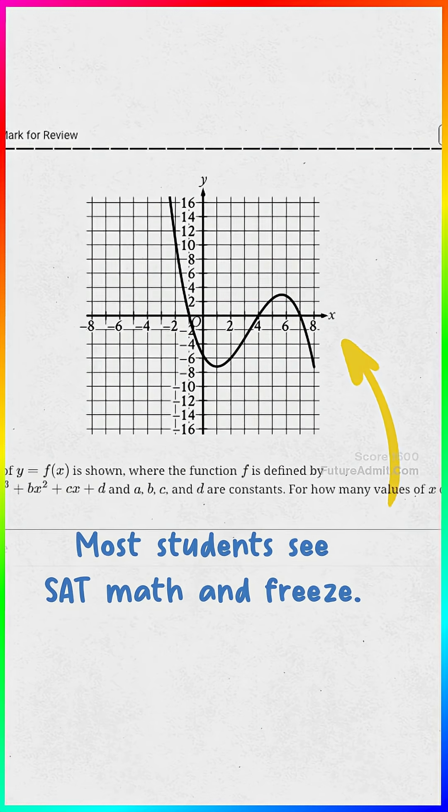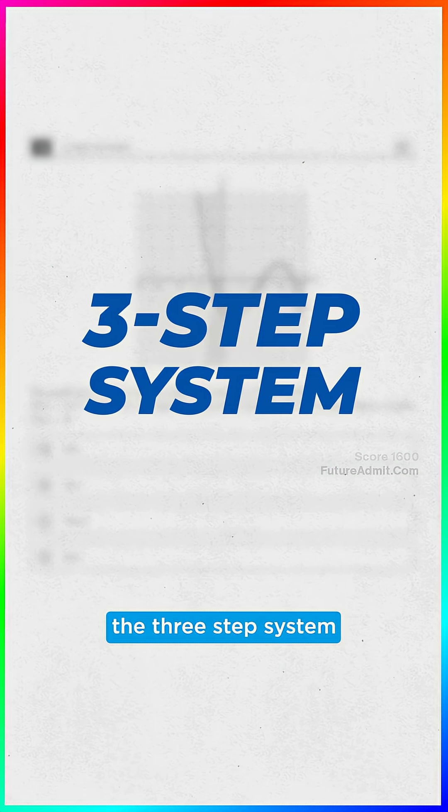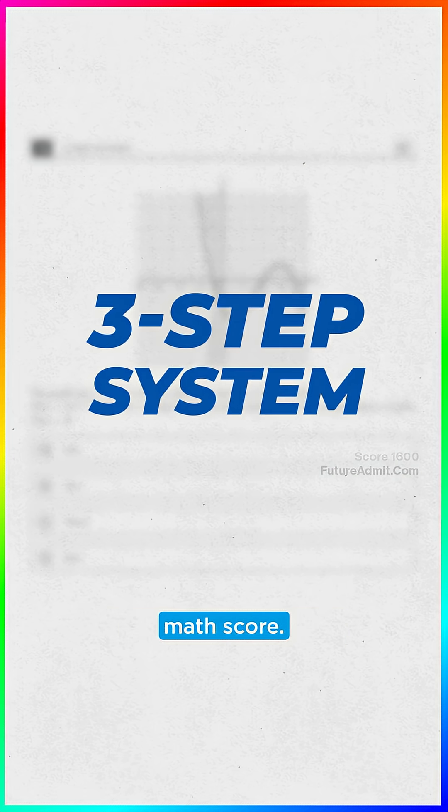Most students see SAT math and freeze, or go right into trying to solve the problem. But here's the three-step system that gets you a perfect math score.